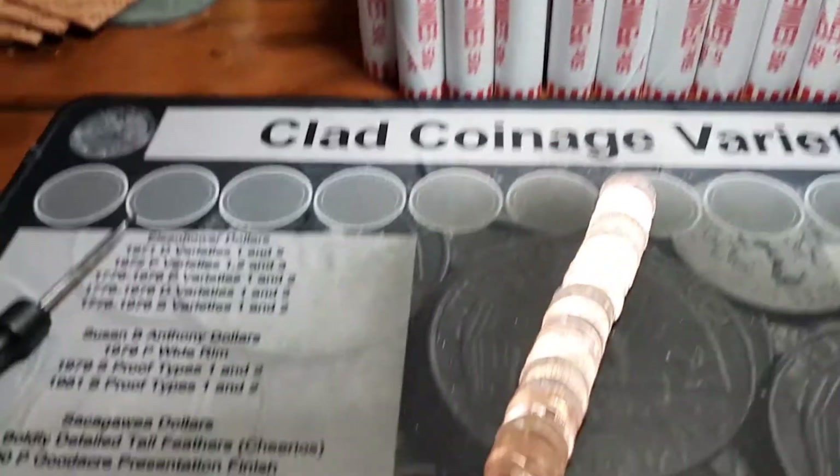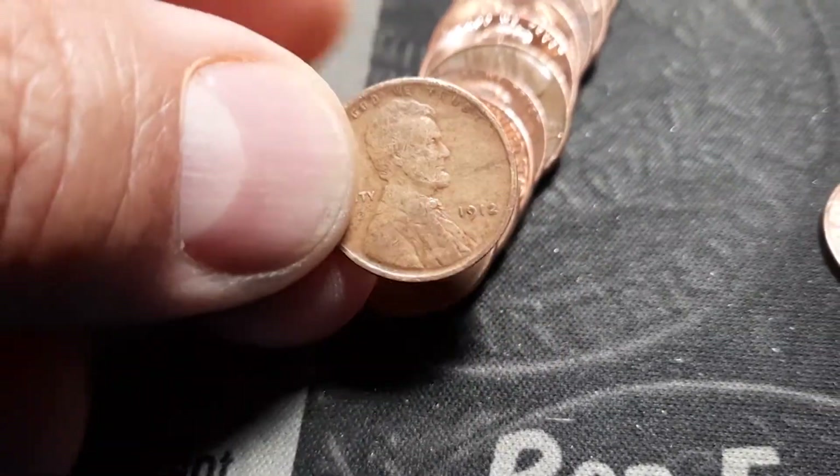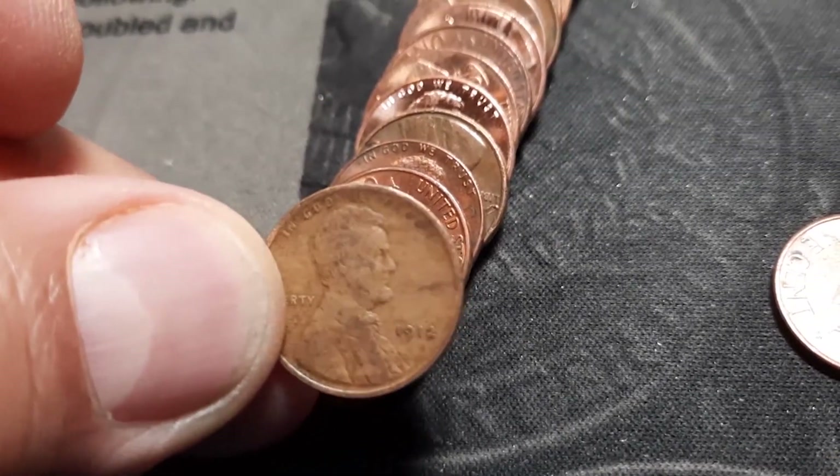Roll one and it looks like we're off to a quick start - second coin in the first roll and we got our first wheaty. We have a 1912 - that is an awesome find. The oldest one I've had in the box in a while. Happy to have it.